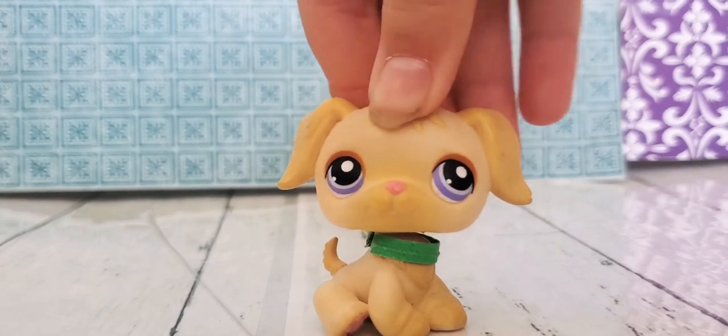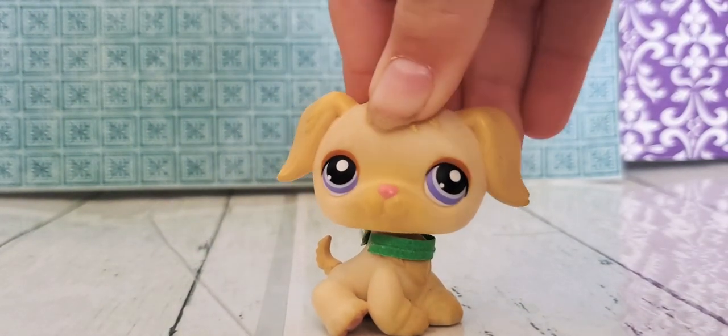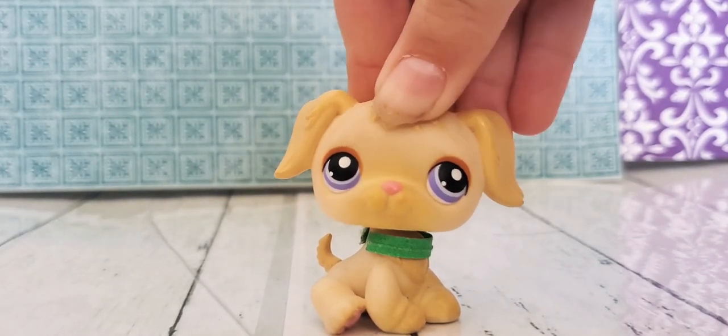That was all my LPS and I'll be getting more soon. Bye my wonderful blossoms!